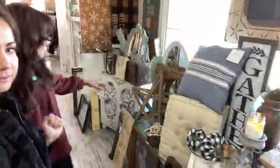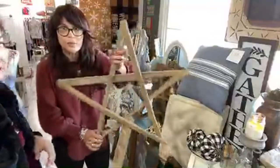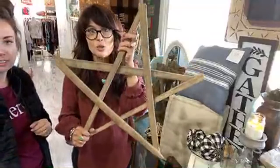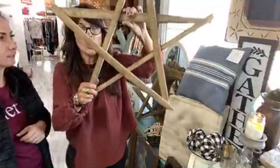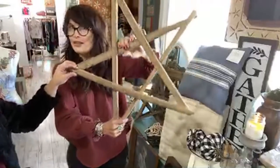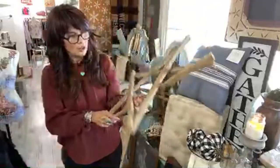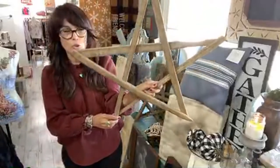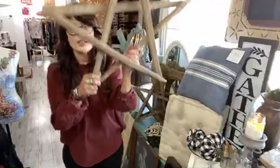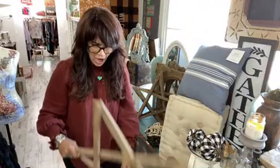I saw these down in Jamie's basement and there wasn't a single one of them up here, and I am obsessed with these. This would be so pretty at the top of your tree. They're made with old tobacco baskets or tobacco laths — they're gorgeous. You could put it on your front door, at the top of your tree. $11.95.